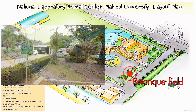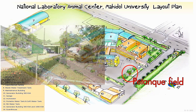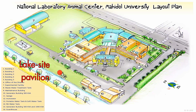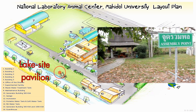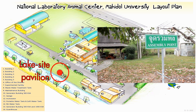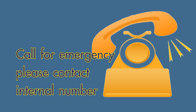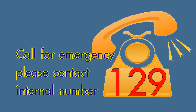The second assembly point is at the Payton field in front of the director office building. The third assembly point is at the lakeside pavilion in front of laboratory animal building one. Third, contact the contact person and call for emergency assistance.